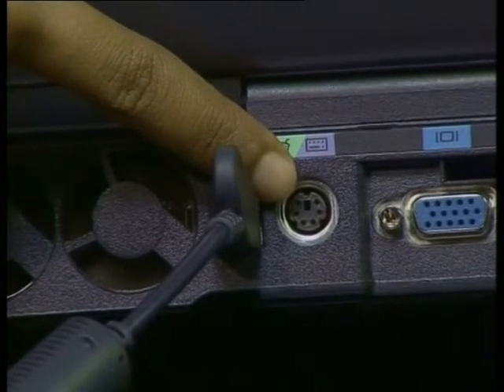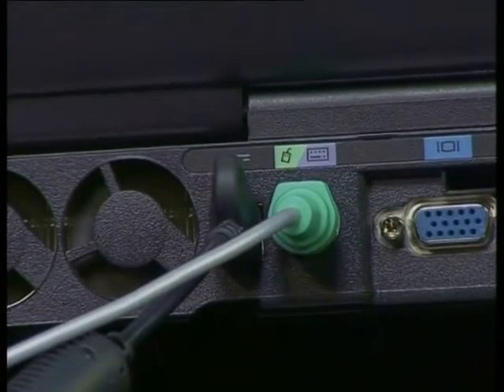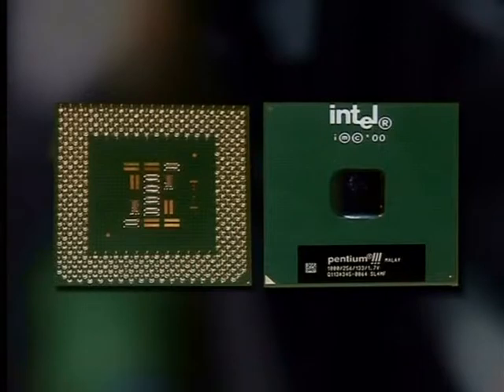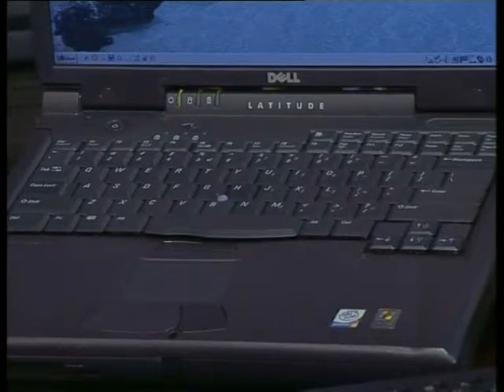Let's plug this mouse into the notebook and see how it works. Before plugging anything into a computer, it's important to remember that the computer must be switched off. If you look at the back of this notebook, you can see a place for the mouse to plug in. The place where you plug external devices into any computer is called a port. Now that the mouse has been plugged in and the notebook turned on, you can see it works exactly the same as a mouse connected to a PC. A notebook also needs a central processing unit — the CPU is built into the case underneath the keyboard. There is a lot less space inside a notebook, so the hardware components have to be packed together much tighter to fit inside the portable case.